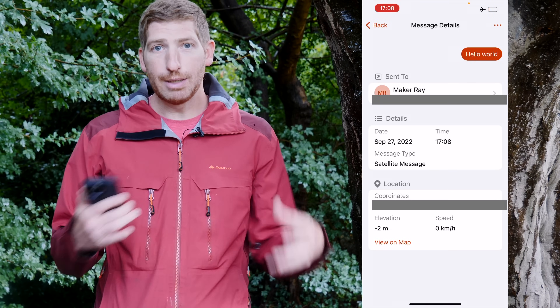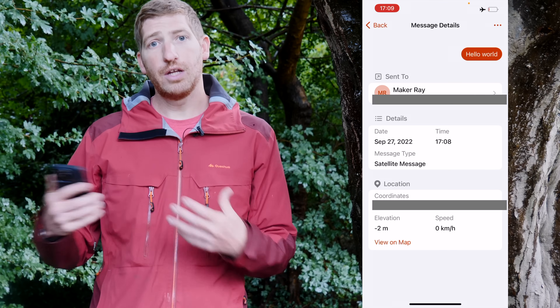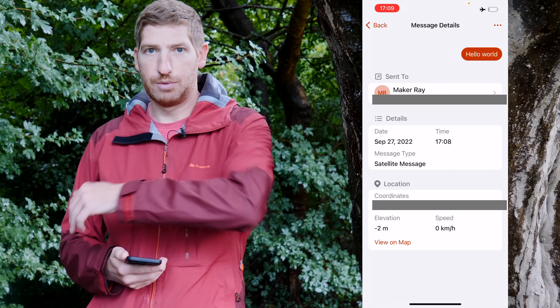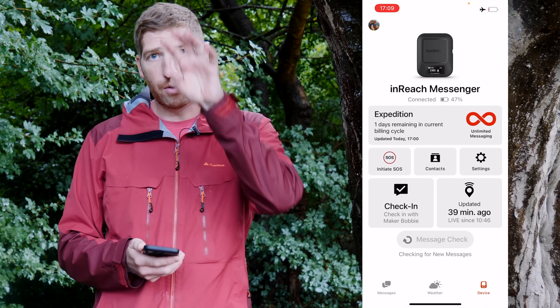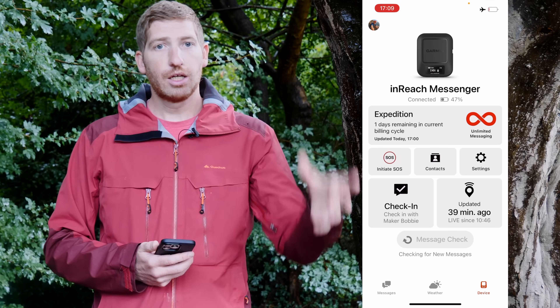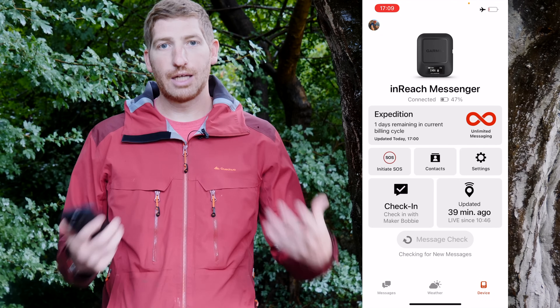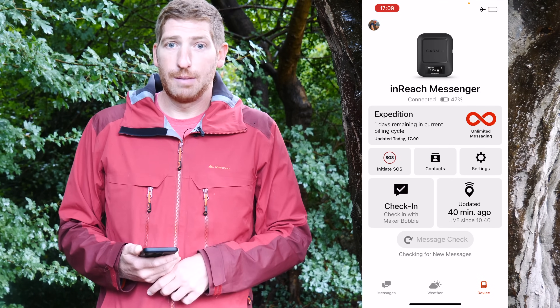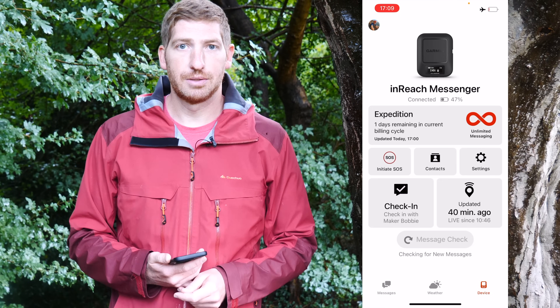The inReach Messenger app also supports group messages, which is ideal if you have a large party of people hiking together who all have inReach devices. You can send a check-in to everyone at once instead of messaging each person individually. Finally, there's the SOS option — I'm not going to tap it right now — but when you do, it connects to the Garmin emergency response center. They figure out your situation and coordinate with local agencies nearby, whether that means rescuers hiking in or a helicopter extraction.